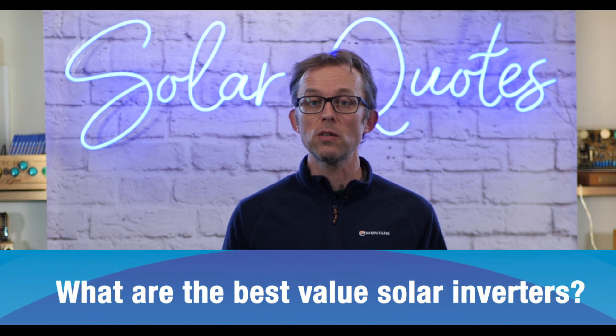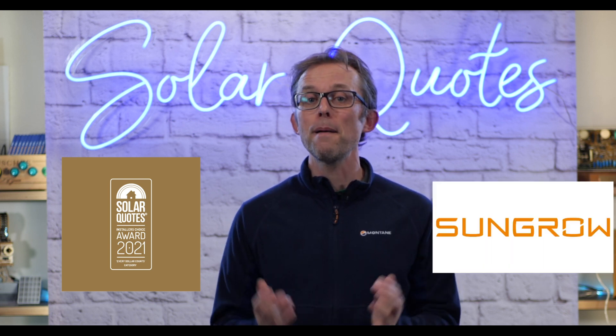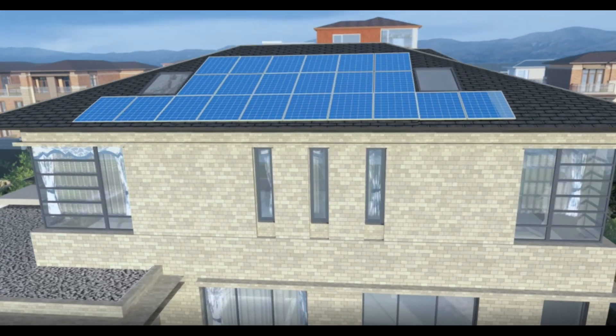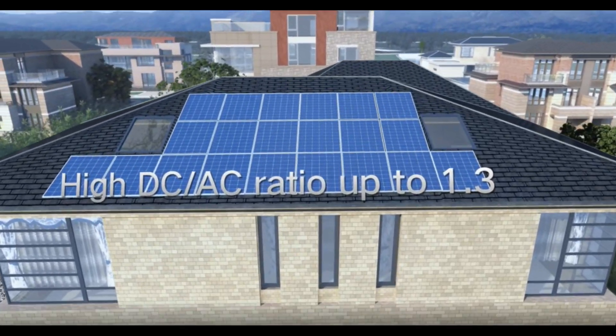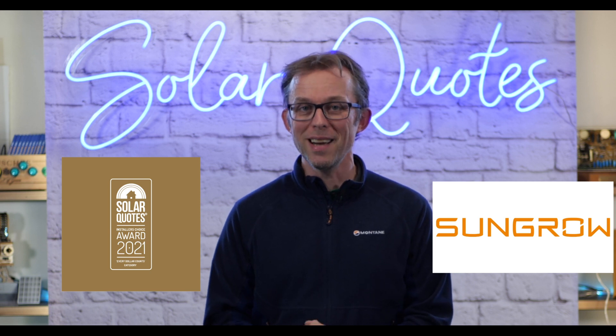Now, if money's a bit tight and every dollar counts, what are the best value solar inverters in Australia in 2021? Winning — getting almost three times as many votes as any other brand — is SunGrow. SunGrow are a massive inverter manufacturer from China. They make really nice budget inverters. They're reliable, they've got brilliant tech support in Australia, and they've got some really nice features. For example, you can use SolarAnalytics — my personal favourite monitoring platform — with SunGrow without needing the SolarAnalytics hardware, so the analytics platform can just talk directly to the SunGrow. They're about half the price of a Fronius and essentially do the same job. They probably won't last quite as long, but they're very well warranted, well supported, and perform really well. Well done SunGrow — best value solar inverter in Australia 2021.